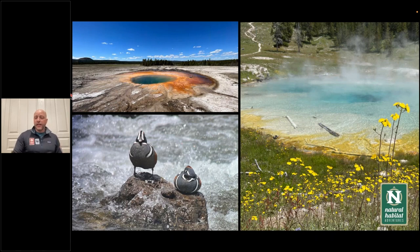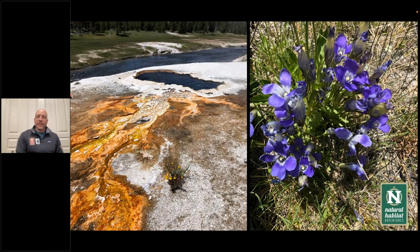I'm a birder as well. These are two harlequin ducks photographed on that May trip last spring — you get to see migratory waterfowl in their finest breeding plumage. And the wildflowers are just spectacular in spring and summer. One thing that's blown me away about Yellowstone in summer is the diversity of wildflowers. This yellow monkey flower grows right next to a hot spring outlet, and the fringe gentian is another commonly seen flower in some of Yellowstone's geyser basins.